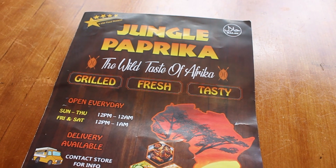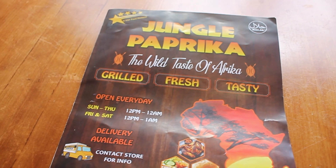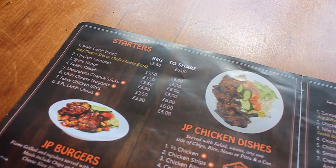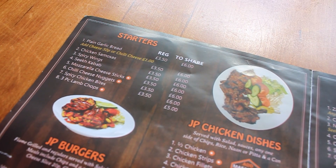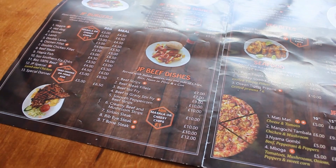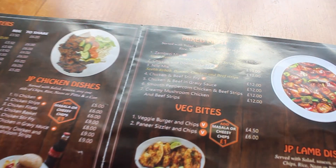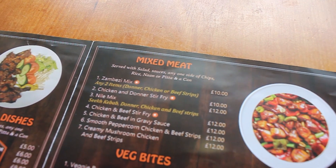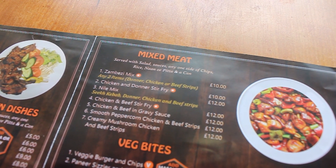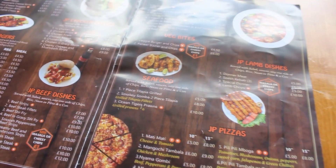A quick menu breakdown of Jungle Paprika — 'the wild taste of Africa' as they say. It's grilled, fresh, and tasty. As soon as I walked in they were quite energetic, like 'you have to try our starters,' so I might pick through one or two. They said another speciality is their beef dishes, so they suggested the Zambezi mix — you get to choose two out of chicken or beef. That's a great starting point.